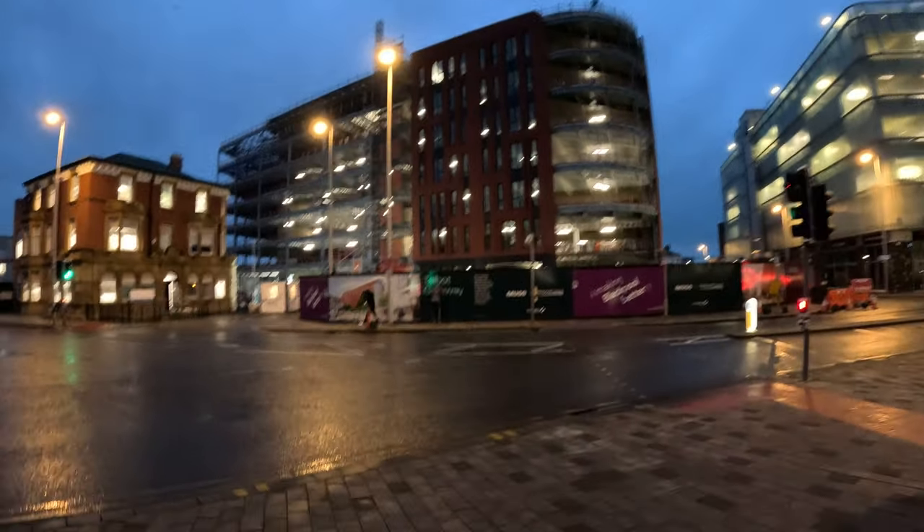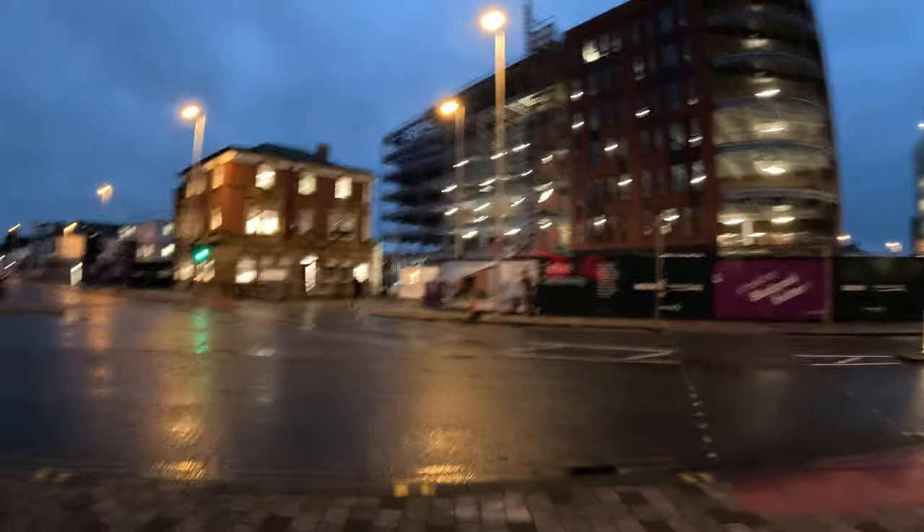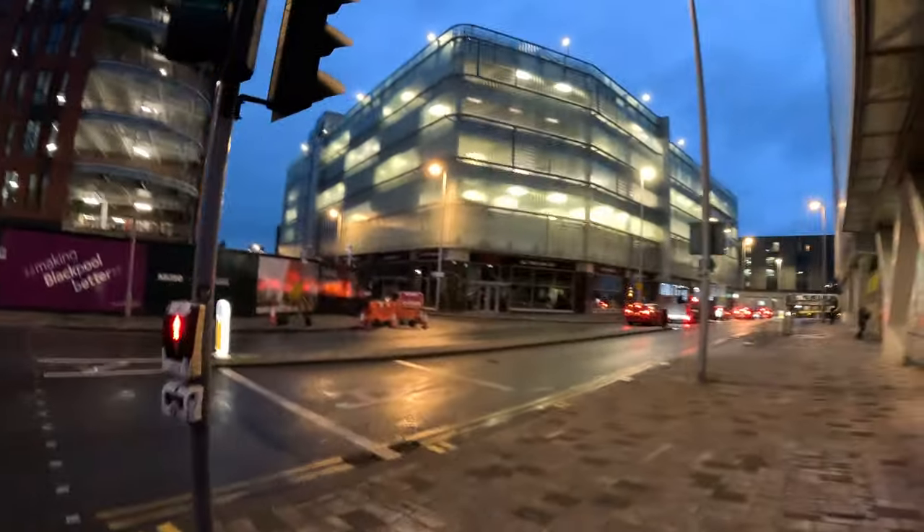It's 8am in the morning, still dark, and it's been raining overnight — as you can see, it's been wet.